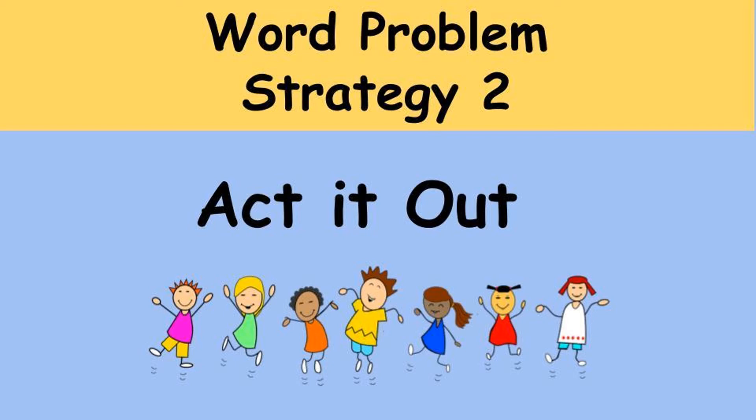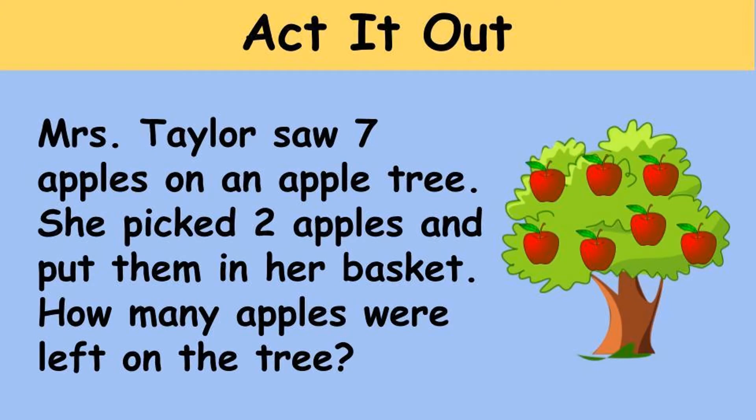Strategy two: act it out. As you read the story problem, act out what is happening — like watching actors in a movie or on TV. This strategy also helps you visualize what is happening in the story problem. Let's try an example together: 'Mrs. Taylor saw seven apples on an apple tree. She picked two apples and put them in her basket. How many apples were left on the tree?'